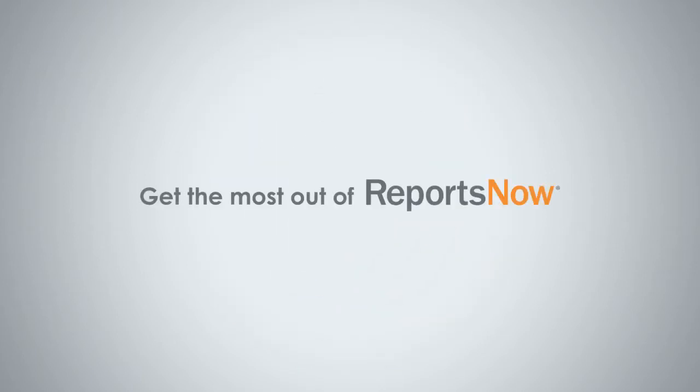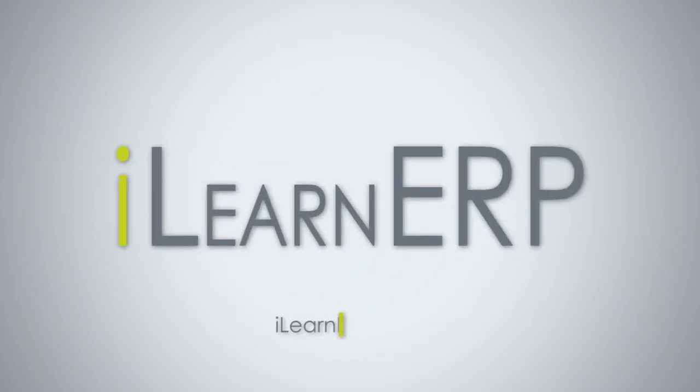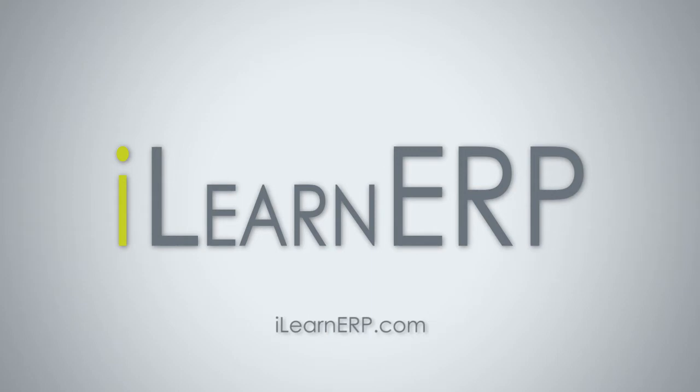Empower your team to get the most out of reports now with iLearn ERP.